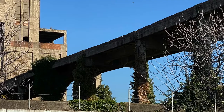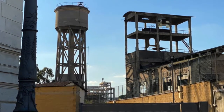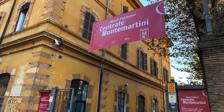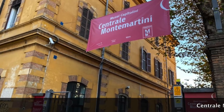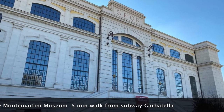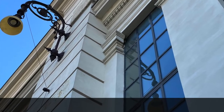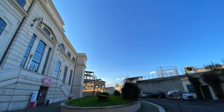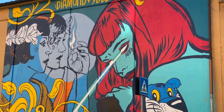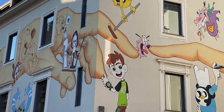From the early 1900s till the 60s, the southeast bank of the Tiber River was the industrial zone of the city. Right behind us we have the Monte Martini Museum, a former electric power station, now hosting some of the most important Roman sculptures and mosaics, which I'll make a video about in the future. Today, these former factories and warehouses are turning into trendy restaurants, shops, and clubs.